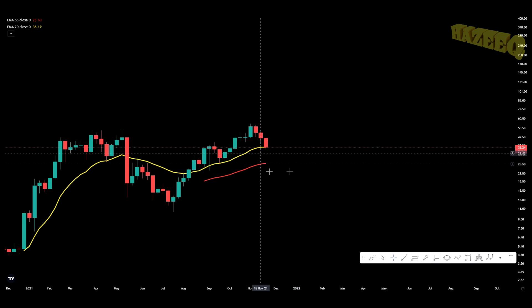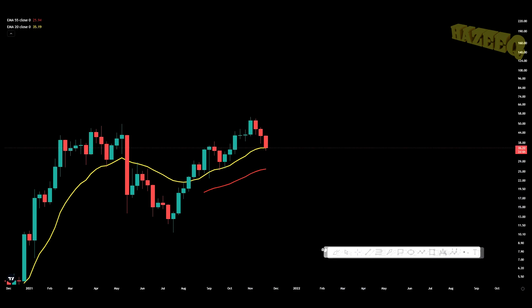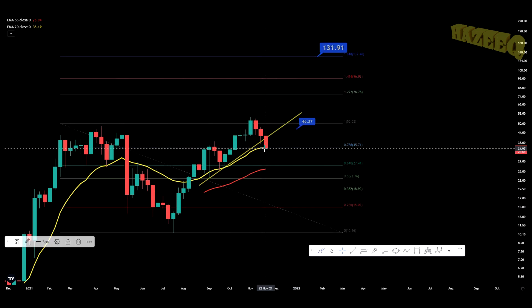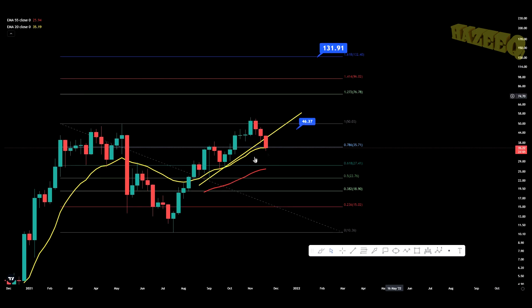Potentially, if we have a further pullback on Bitcoin, you may see us move back down to the 55 MA on the weekly chart, which is sitting at $26. That is potentially if we move all the way down to $50K on Bitcoin — you may see a quick wick to the 55 MA. But I wouldn't count on that per se; I would just start dollar cost averaging.